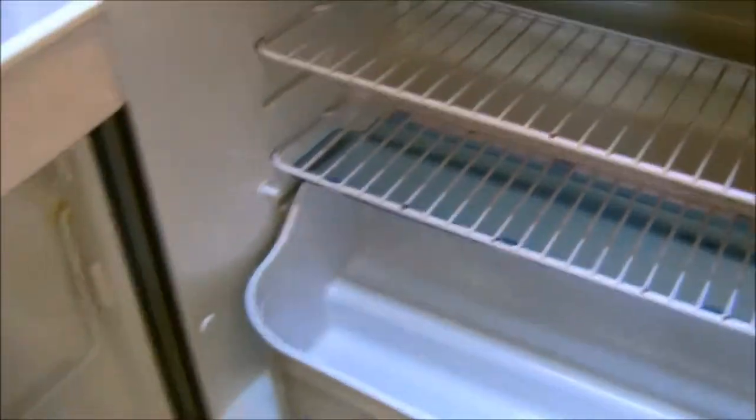There's a Thetford fridge with freezer compartment, as well as additional storage and convenient trays, cutlery drawer, and pan storage.